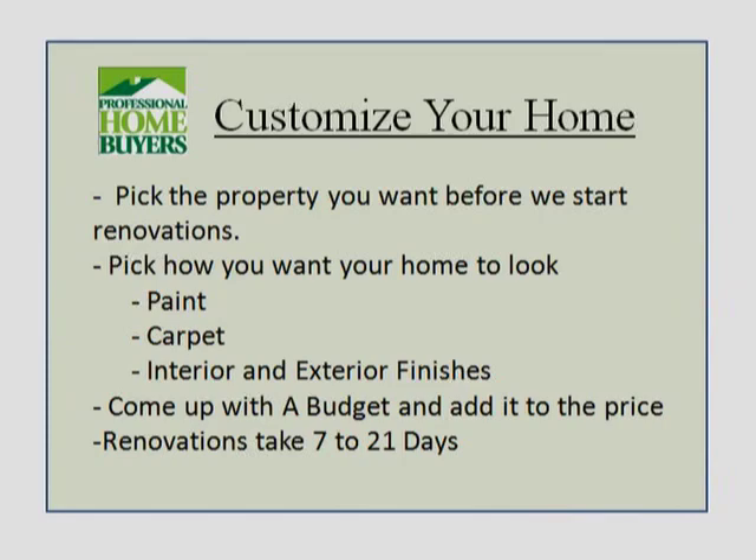You can get into the home you want, customized exactly how you want it, so you can live in the home that you want without having to redo it yourself. If you're interested, get in touch with us, get pre-qualified, and we'll give you a list of properties — including upcoming ones not yet on our site — that you can choose from and customize yourself. Hope you love the program, and we'll talk to you soon.